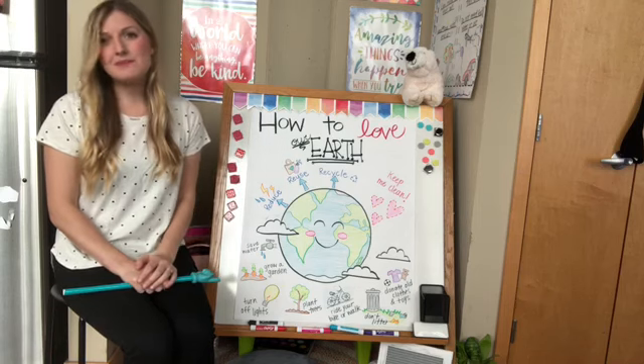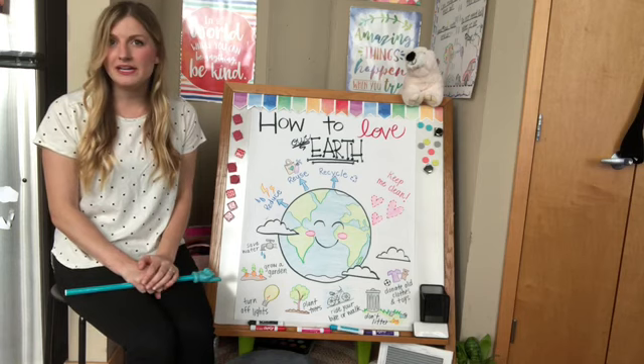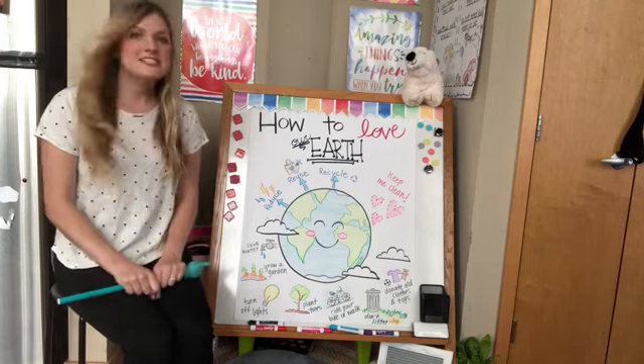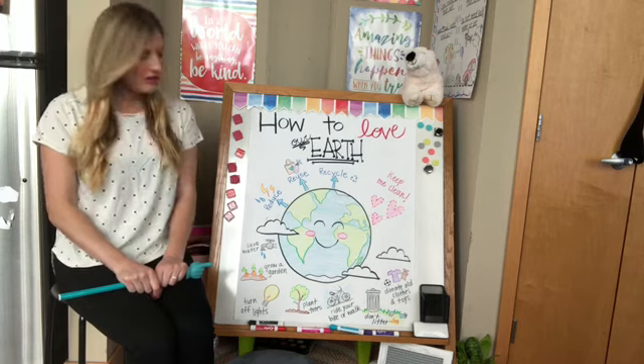Hi, everyone! Coming up soon, we have Earth Day. So today, we're going to talk a little bit about ways that we can help love and take care of our Earth. First, I'm going to introduce three words that are really important for keeping our Earth healthy.